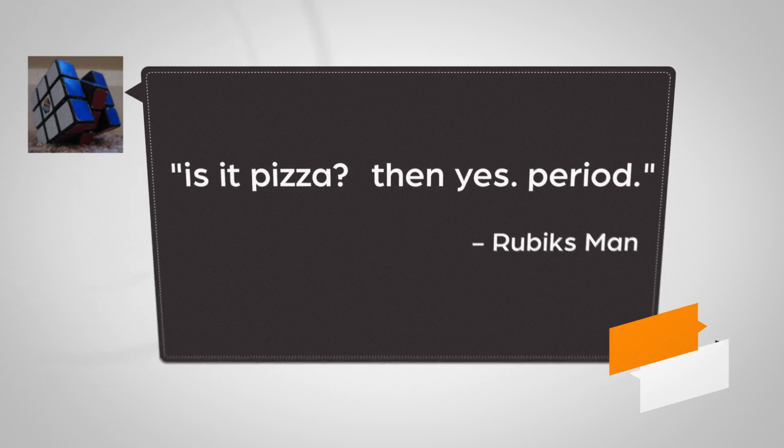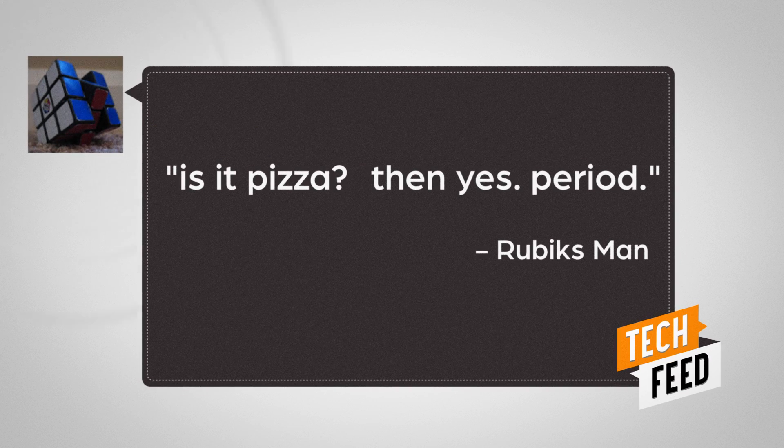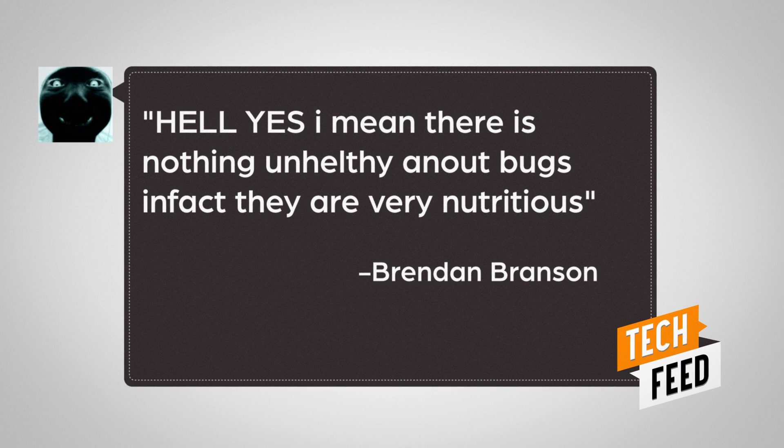So I asked you guys if you'd eat a pizza made of bugs, and actually the response was fairly positive. Rubik's Man writes, 'Is it pizza? Then yes.' And Brendan adds, 'Hell yes — I mean, there is nothing unhealthy about bugs; in fact they're very nutritious.'